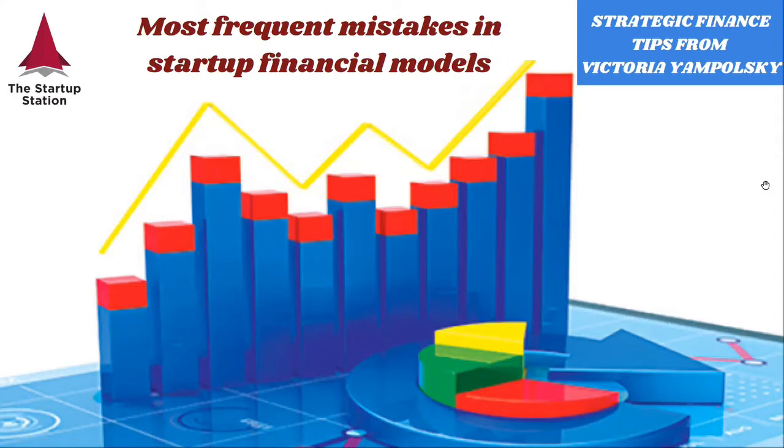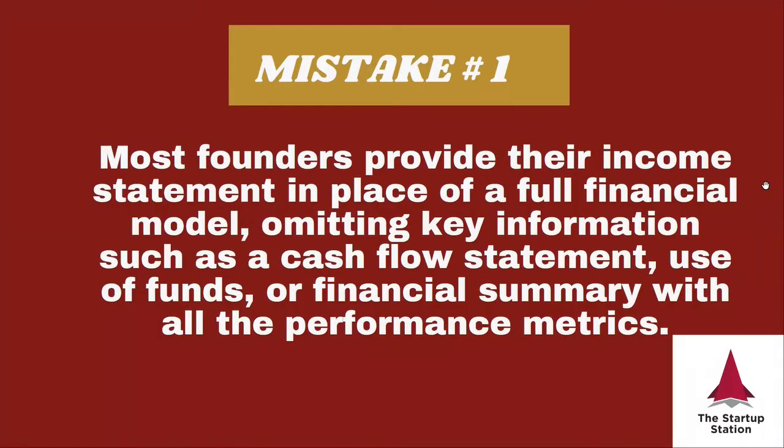This is a very dear subject to my heart. The first mistake is that most founders provide their income statement in place of a full financial model. This means they don't have a full view of their business — they don't understand how income is converted to cash, they don't have a cash flow statement, they don't consider the use of funds, and they don't have a financial summary with all the performance metrics that help investors evaluate their business comprehensively and make good decisions about financial prospects.